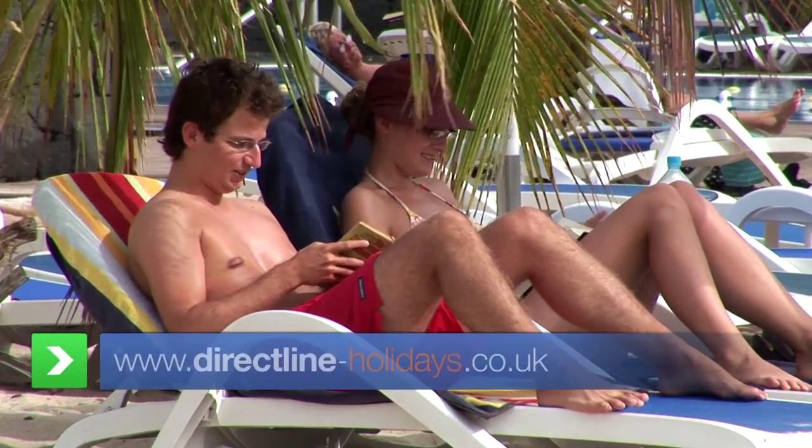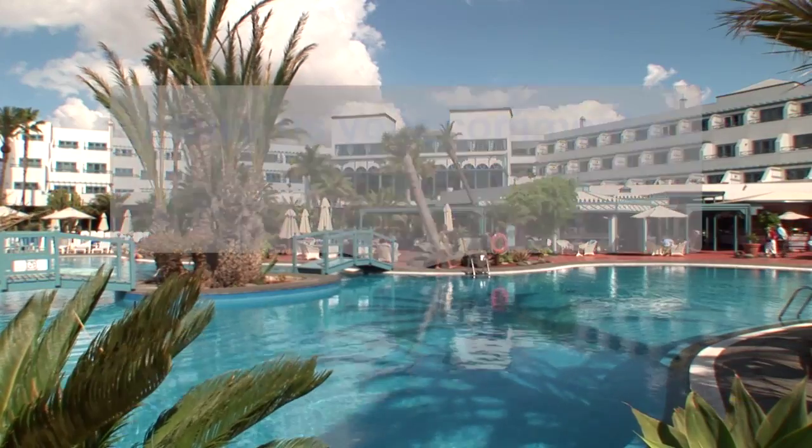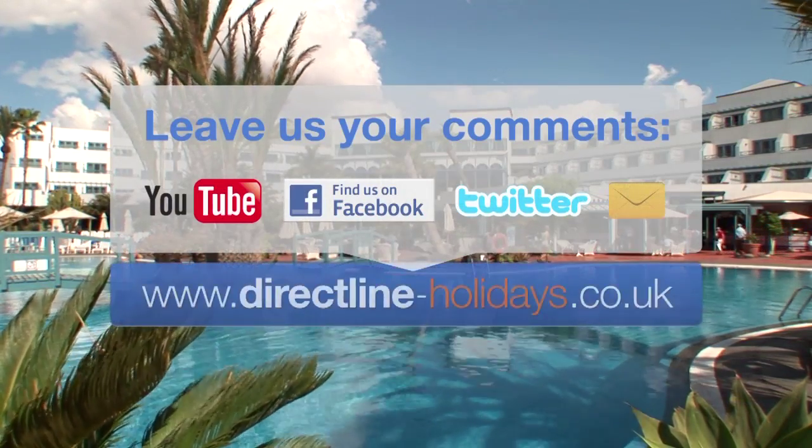All of these hotels and more can be found at directlineholidays.co.uk, or visit us at facebook.com/directlineholidays for all the latest offers.